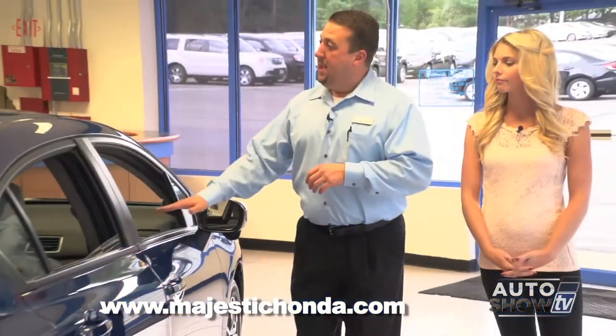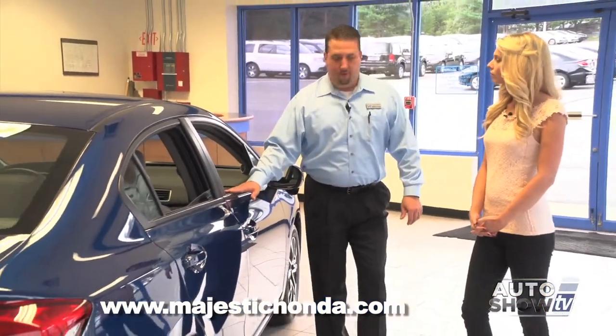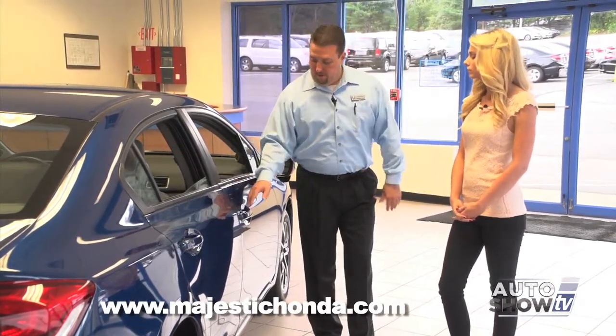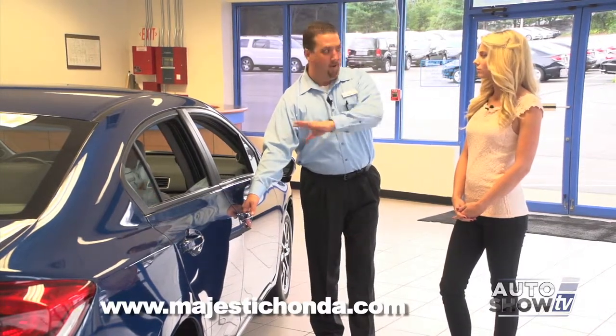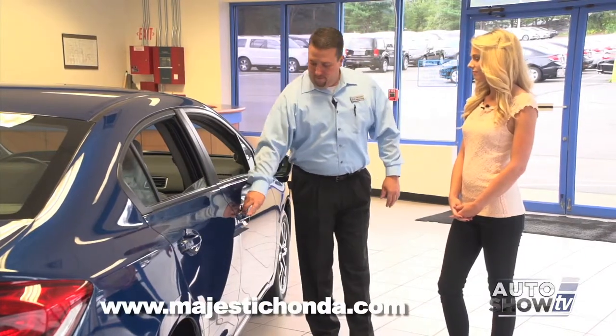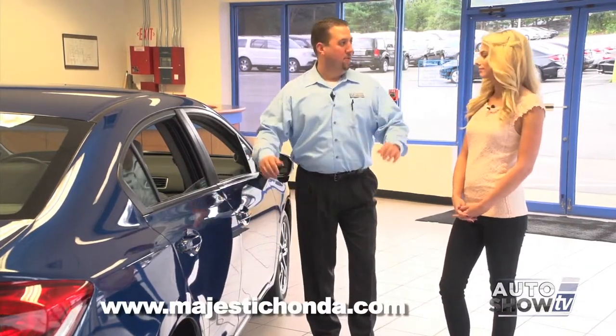On the EX models and above, they do have the keyless remote entry system and the electronic push start that does not require you to remove your key from your pocket. For example, hand goes in — because they're on the passenger side, all four doors unlock and you're in the car. When you leave, tap that button, doors are locked.